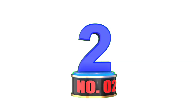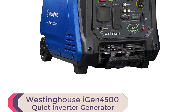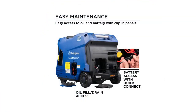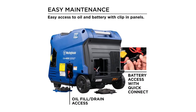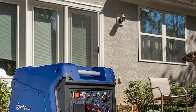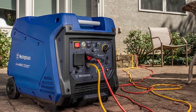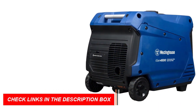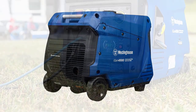Number 2: Westinghouse iGen 4500 Inverter Generator. Unleash the power of the Westinghouse iGen 4500, a top inverter generator for mobile detailing. Whether you're camping, traveling, or in need of emergency backup power, this generator has got you covered. Equipped with a TT-30R RV-ready outlet, 220V household outlets, and convenient USB ports, the iGen 4500 is perfect for all your recreational activities.